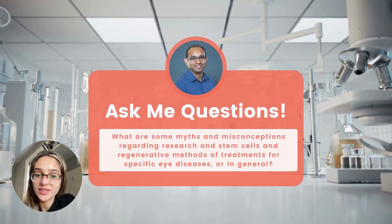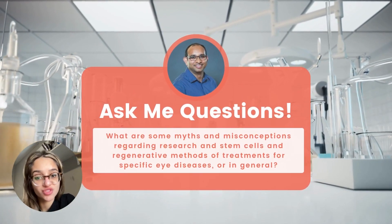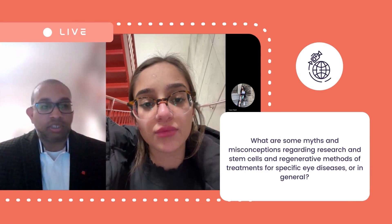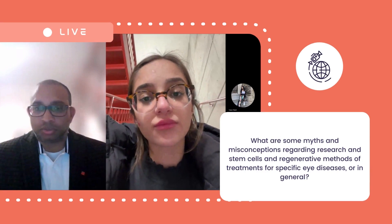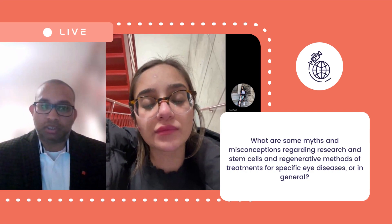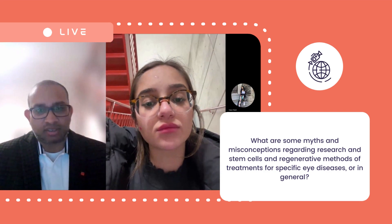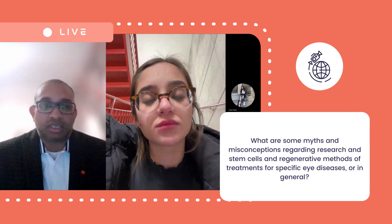Question number two: what are some myths and misconceptions regarding research in stem cells and regenerative methods of treatment for specific eye diseases or in general? The biggest myth was that stem cells are only derived from human embryos. That is not true — embryonic stem cells do exist, but they are not being employed currently for treating diseases in humans due to regulation, and it's unethical as well. However, scientists have come up with reprogramming of adult stem cells.